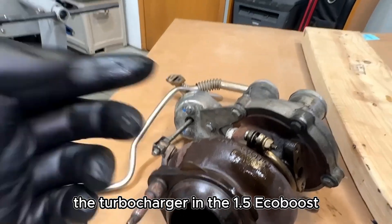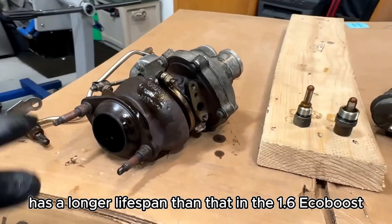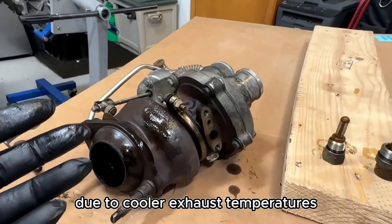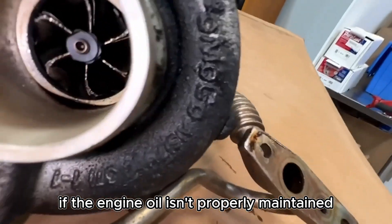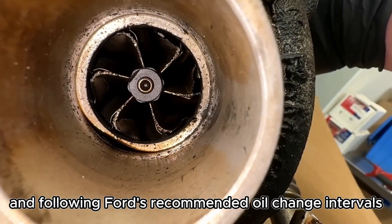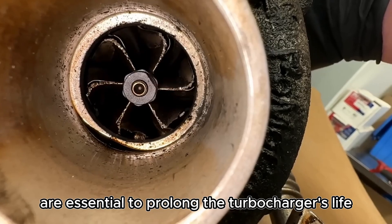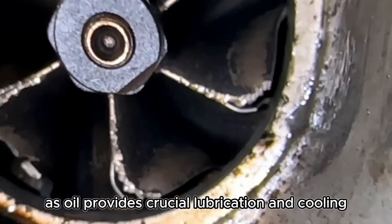The turbocharger in the 1.5 EcoBoost generally has a longer lifespan than that in the 1.6 EcoBoost due to cooler exhaust temperatures. However, it's still vulnerable to wear if the engine oil isn't properly maintained. Using high-quality oil and following Ford's recommended oil change intervals are essential to prolong the turbocharger's life, as oil provides crucial lubrication and cooling.